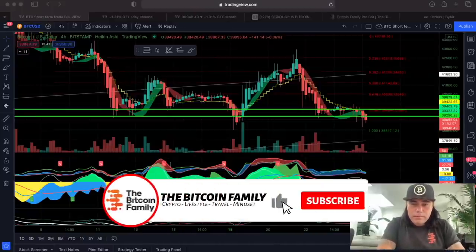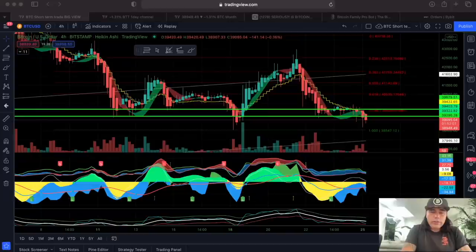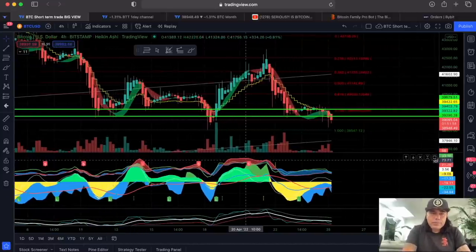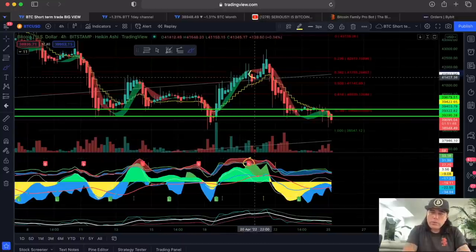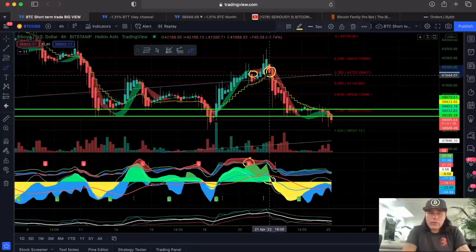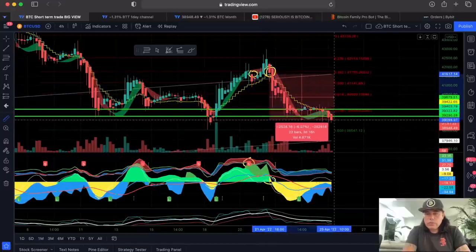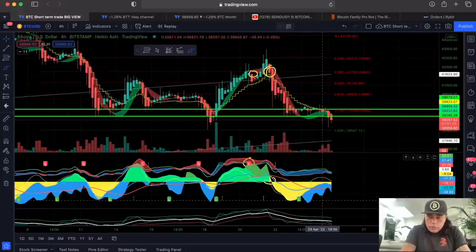On the four-hour chart you can see the BAM BAM indicator. There was a short call over here — when it turned yellow, that was the moment we got a huge drop. That short call would still be active, capturing around a six percent move without leverage — of course bigger with leverage. Then again on the four-hour there was a long call over there.